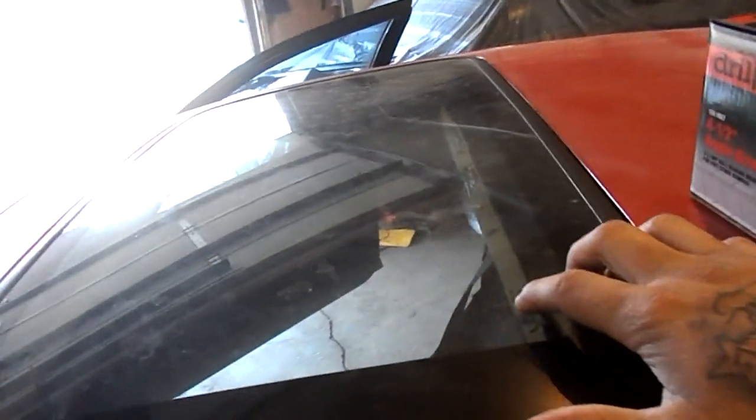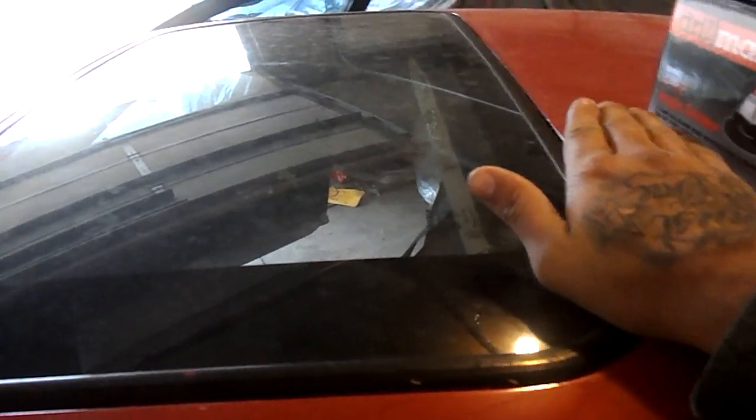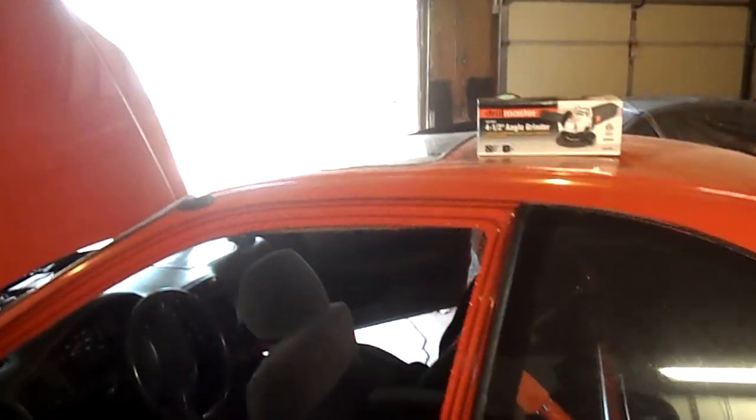I was thinking about removing this sunroof and possibly fabricating my own block-off plate for it, but making it out of carbon fiber. So basically make a mold out of fiberglass and then make the actual part out of carbon fiber. If that does work out, there's so many things that I can just make out of carbon fiber. I'm getting a lot better at body work — I've been doing body work on all these people's cars. So maybe I could get away with it and actually fabricate some stuff.